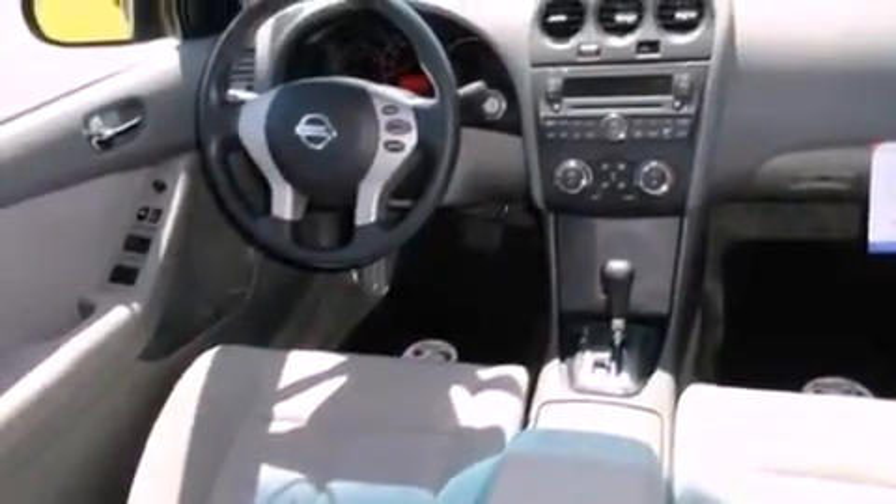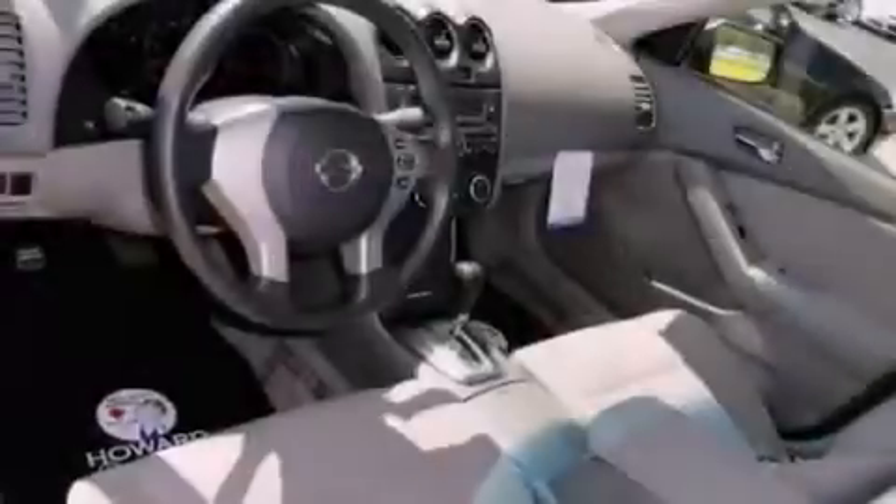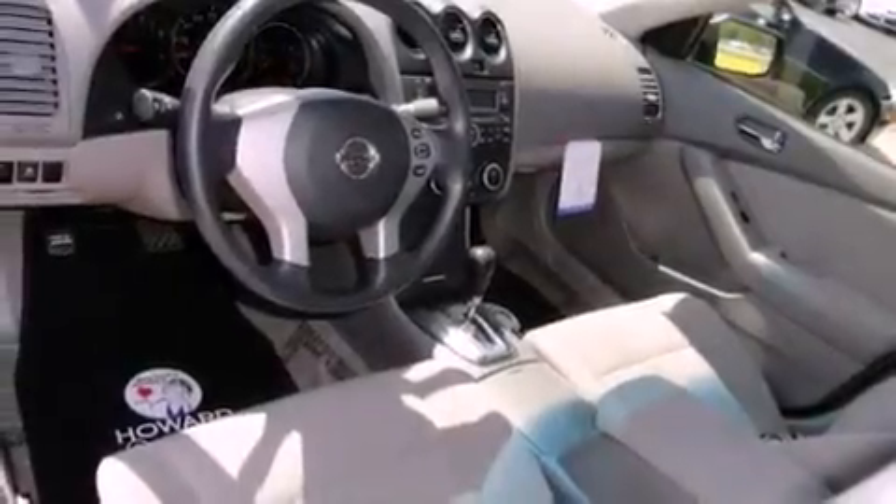All of the following features are included: air conditioning, cruise control, full power accessories, a CD player, a rear spoiler, and traction control.